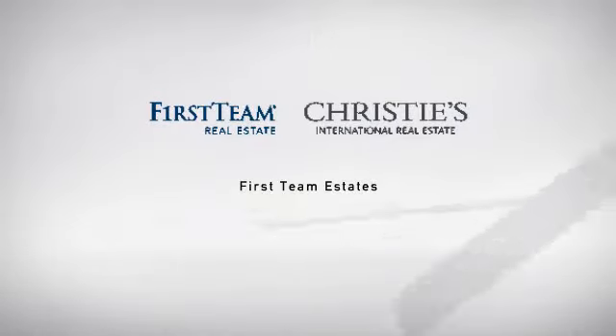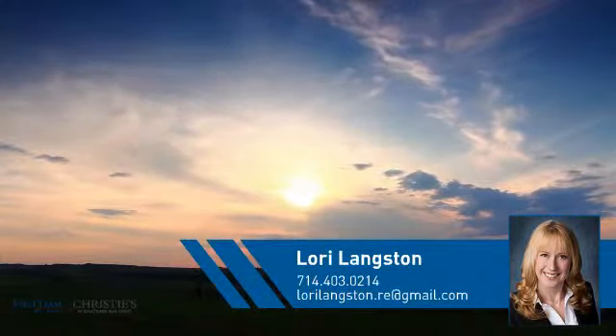At First Team Real Estate, you'll find just the right home for you. This video is brought to you by your real estate agent, Lori.